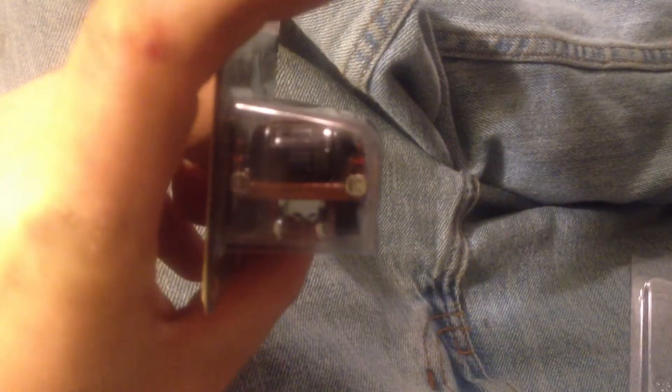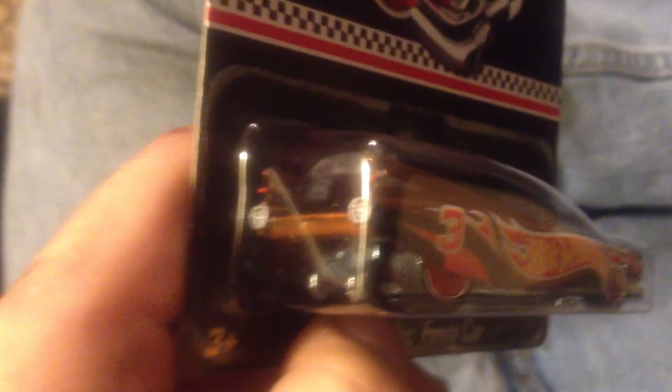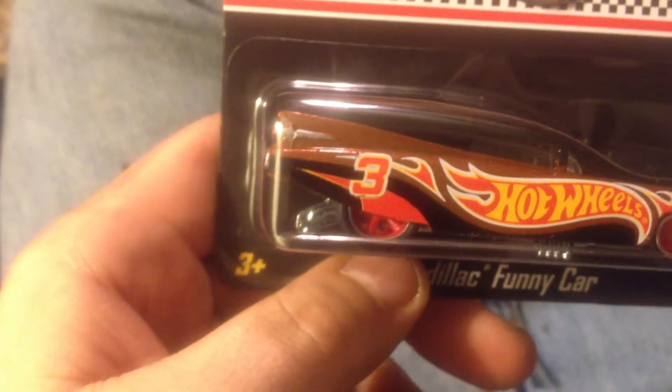Taillights painted in the back, got a little parachute on the trunk there. The trunk door, the hatch — there are some wheelie bars and tread on the tires.